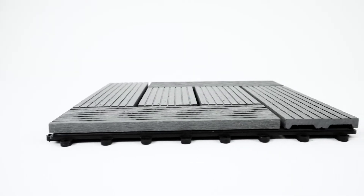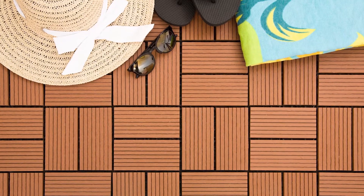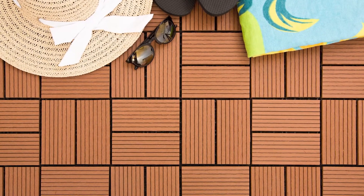Helios tiles are designed to last. They won't mold or mildew, and the slatted design reduces the risk of slipping by allowing water to flow through them. They're also fade resistant and low maintenance for worry-free outdoor fun.